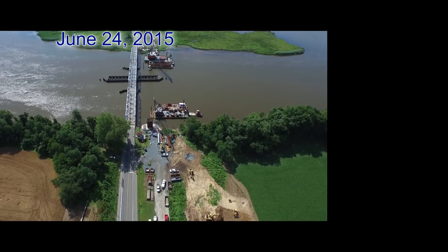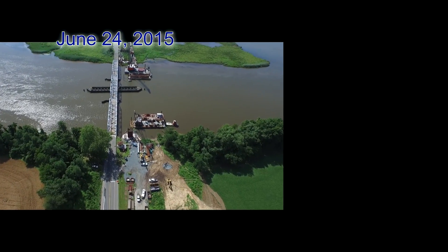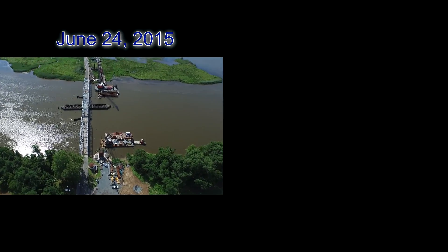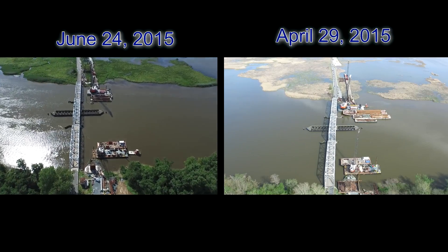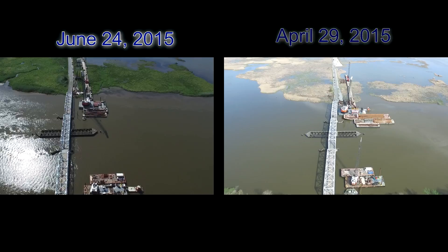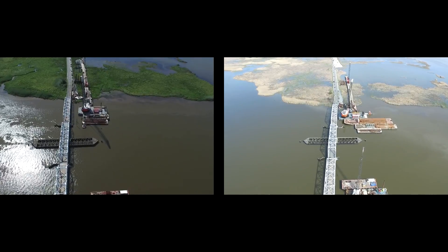Next is a comparative view showing you the progress of the project. June 24th is on the left, April 29th is on the right, so you can see the greening of the environment and the additional construction.